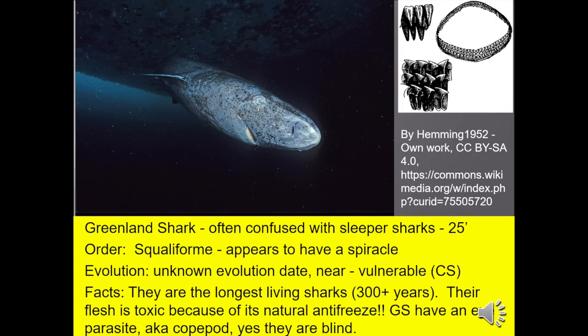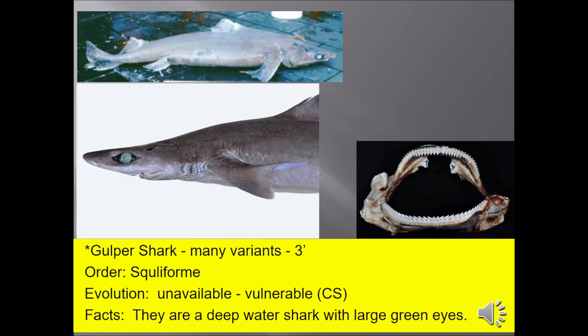Greenland shark, often confused with sleeper sharks, growing up to 25 feet. They're the longest-living shark — over 300 years. Their flesh is toxic because of natural antifreeze. Greenland sharks have an eye parasite which blinds them, but they get along just fine. Gopher shark, three feet, is a deep-water shark with large green eyes.